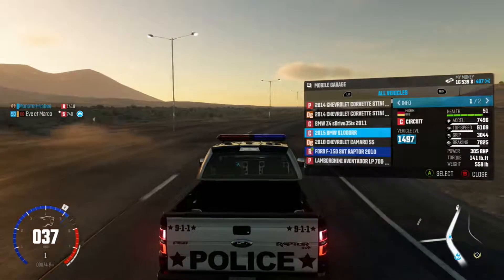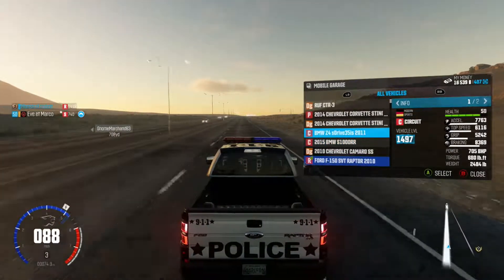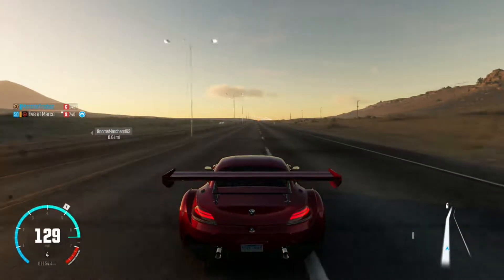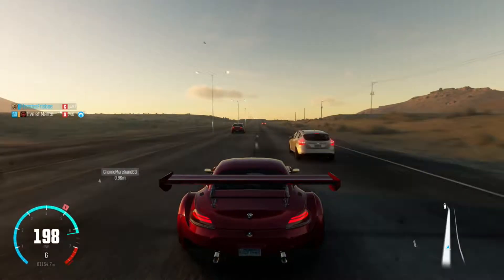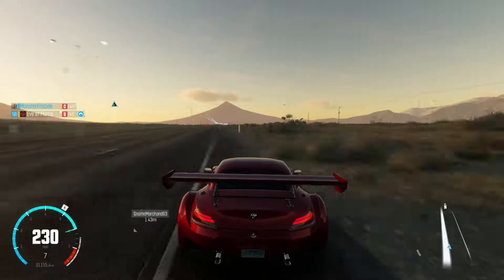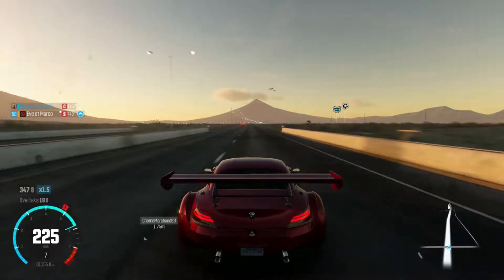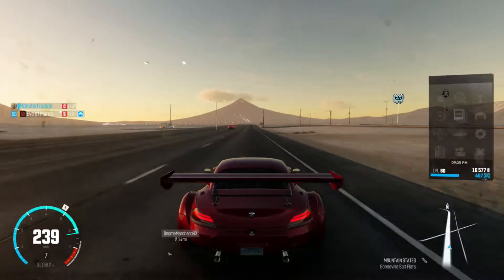My third favorite looking car is the BMW Z4. It's like — that mini cooper in this game, I don't own it, but the Z4 can barely keep up with that mini cooper. The mini cooper's pretty quick, but the Z4 is one of my favorite looking cars. It looks really nice, the handling is pretty good, and the speed is very good for circuit but not that great for max.